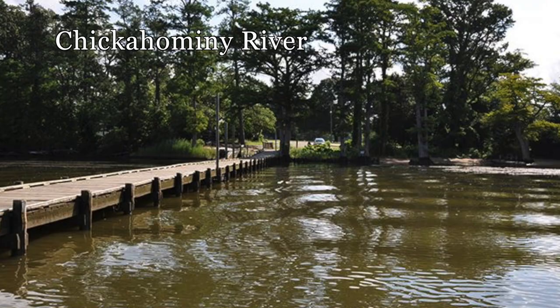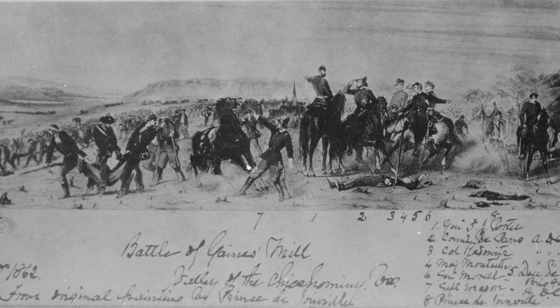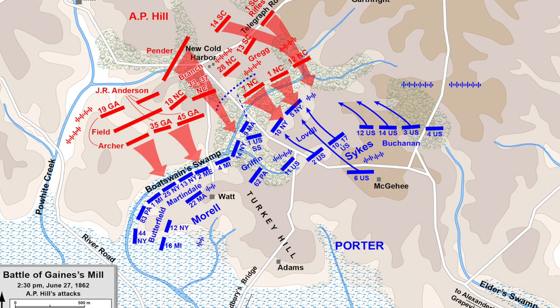Shortly after noon, the Confederates had driven back Union skirmishers, but encountered stiffer resistance at Porter's new position. For the remainder of the day, Union troops beat back successive waves of attacks by the Confederates. With no Union push, the Union kept their position for most of the day. Even with that said, massive casualties were starting to build on both sides.